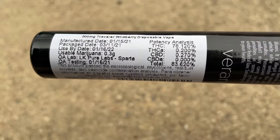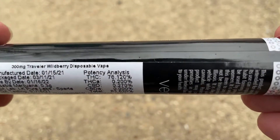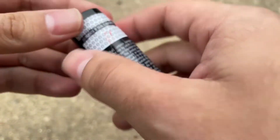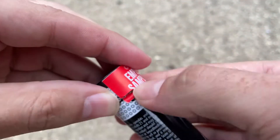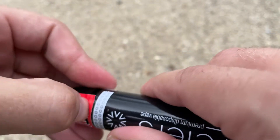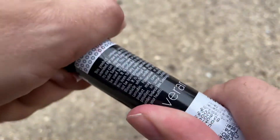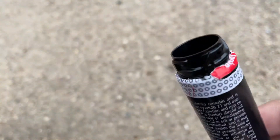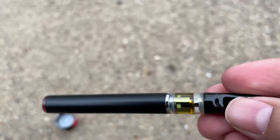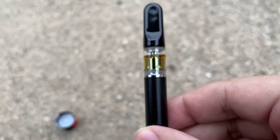This batch is testing out at 83.6%. Let's go ahead and crack this open and see what the headspace looks like and get a taste test. Let me know if you guys have smoked the wildberry from Verano — I've had it before, I believe last time I had it was like 91 or 92%, but it's been months and months, so it's been a while. I haven't had it in the disposable form either.